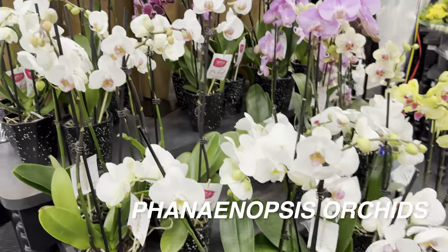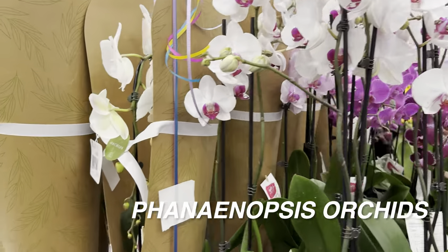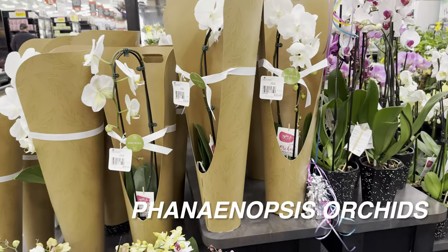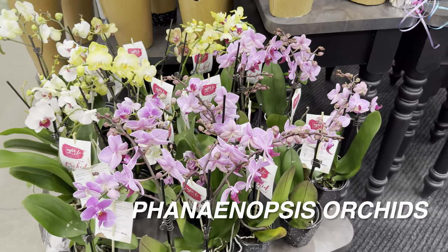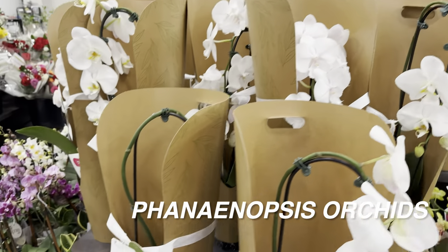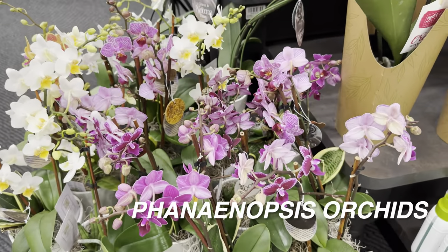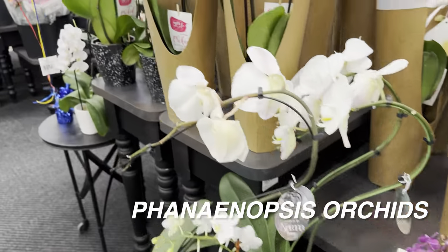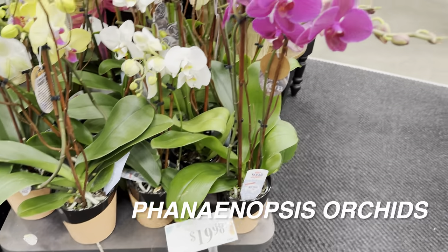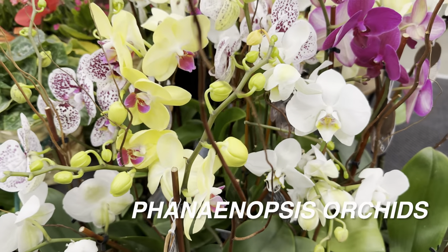We have a bunch of Phalaenopsis orchids over here — definitely a staple at grocery stores. What I like about HEB is they source these orchids from Texas growers, supporting local Texas business. They have different varieties and sizes, and these are about $20, a little pricier. I'd recommend going to Trader Joe's for orchids since they're more cost-effective. Lowe's has the most diversity in orchids though.